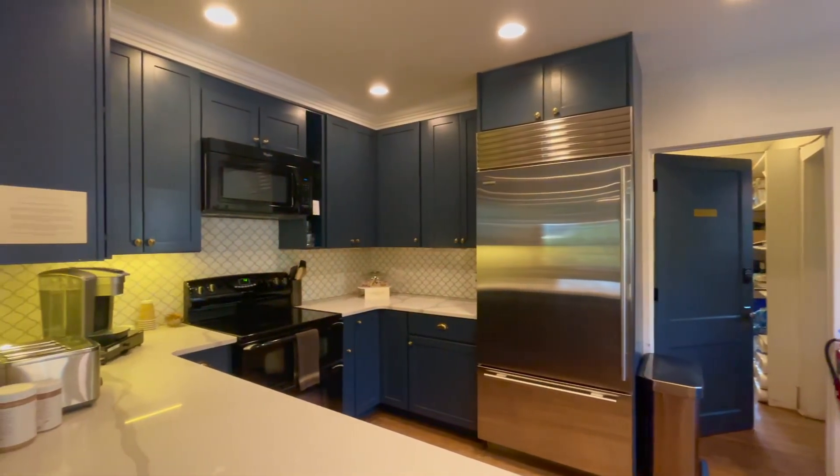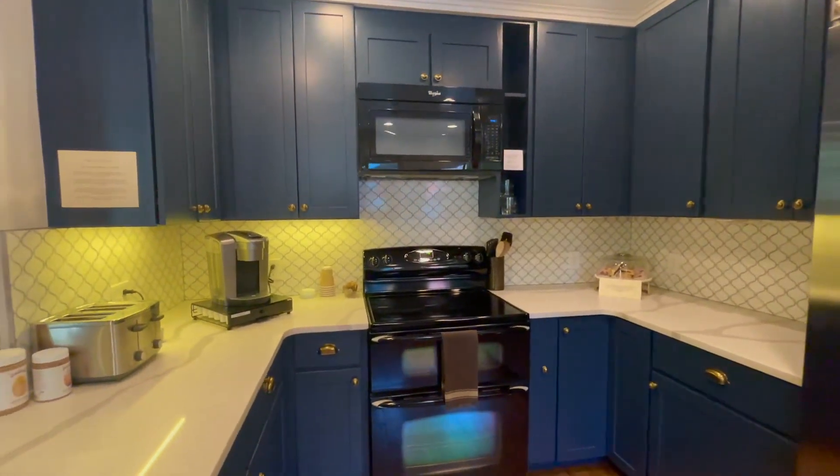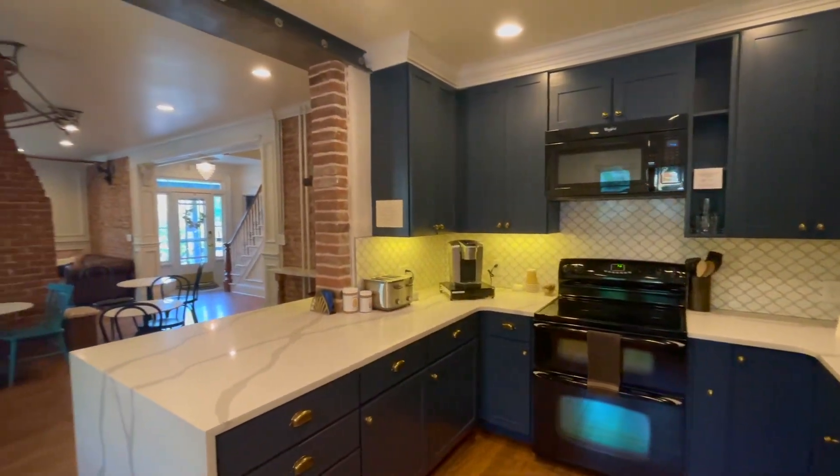Every morning there is continental breakfast and of course a Keurig at your disposal for all you coffee fiends. This is what you'd call luxurious vintage.